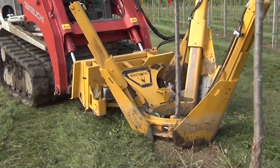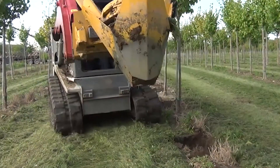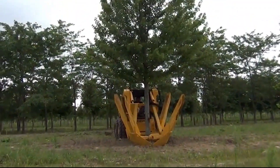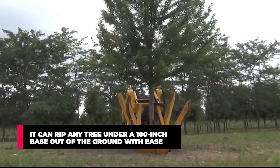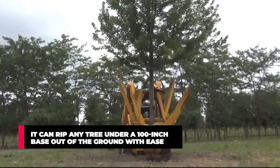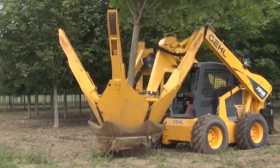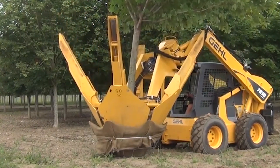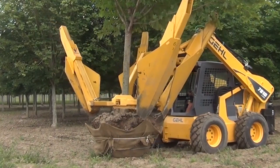This eco-friendly tree digger offers a wide variety of styles and spades to suit your needs. No matter the tree type, whether it's a palm tree or an oak tree, the Dutchman has got you covered. It can rip any tree under a 100-inch base out of the ground with ease, transport the uprooted tree to a new location, and replant it. It's also great for getting rid of stubborn tree stumps with deep underground roots.